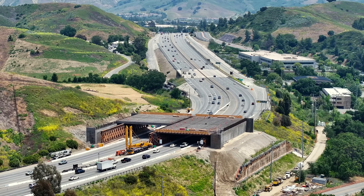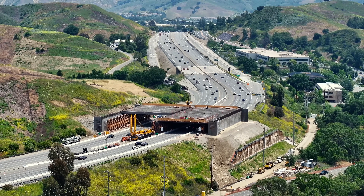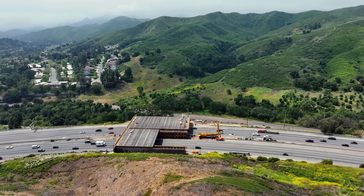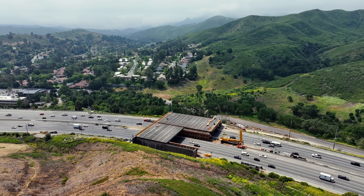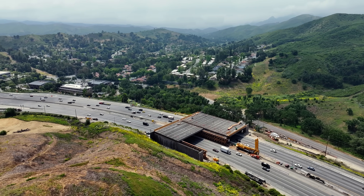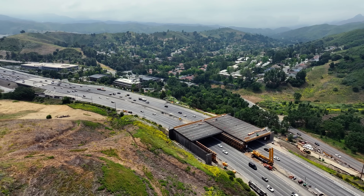This is the Wallace Annenberg Wildlife Crossing, under construction over the 101 just outside Los Angeles, California. When it's finished in a few years, it will be the largest wildlife crossing on the planet. The bridge is 210 feet long and 174 feet wide, roughly the same breadth as the 10-lane superhighway it crosses.